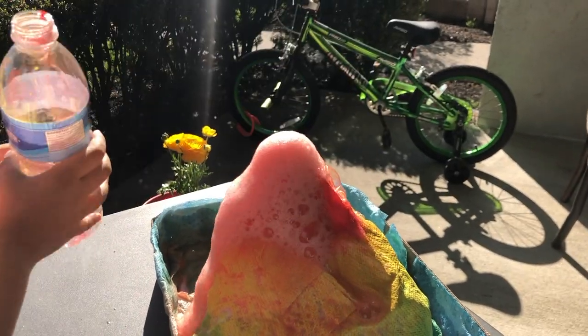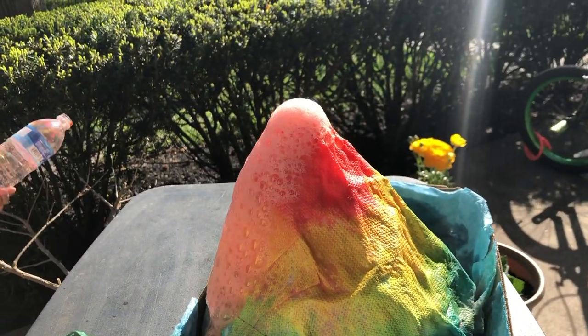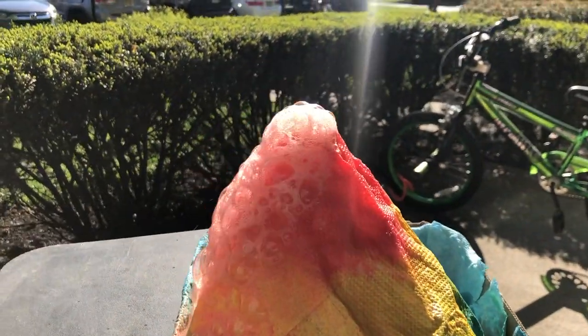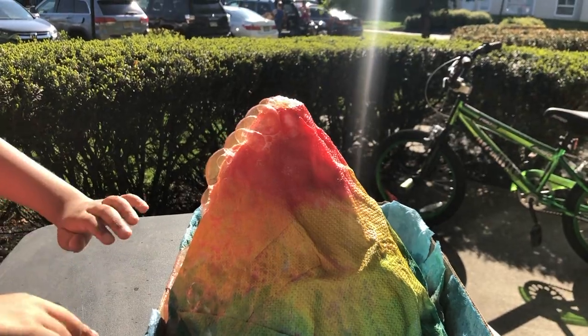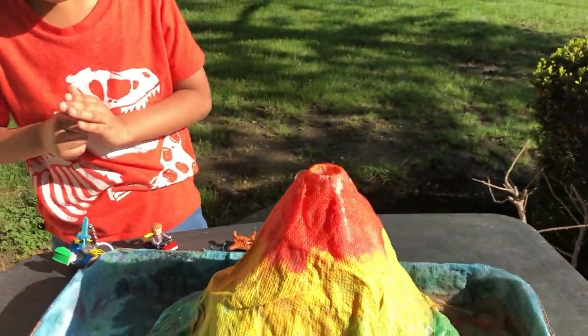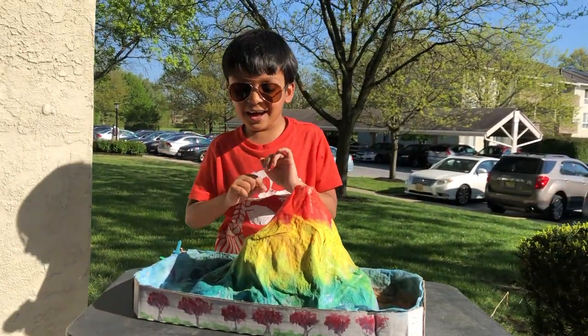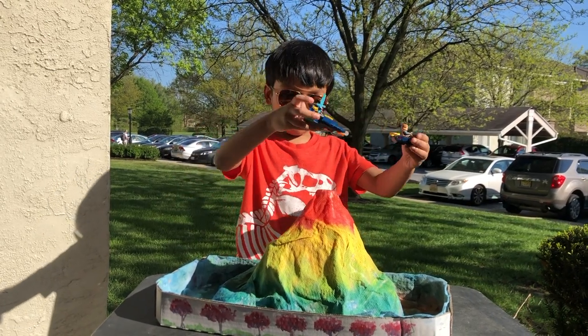Happening there! Alright, not on the table — it's the plan! It's beautiful. Not on the table! So there's some vinegar on this table. So here's a volcano eruption. Bye! So this is the end of the video. Bye!